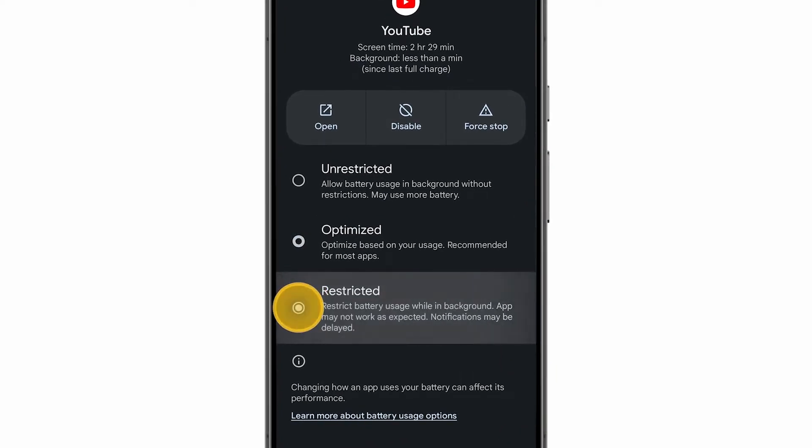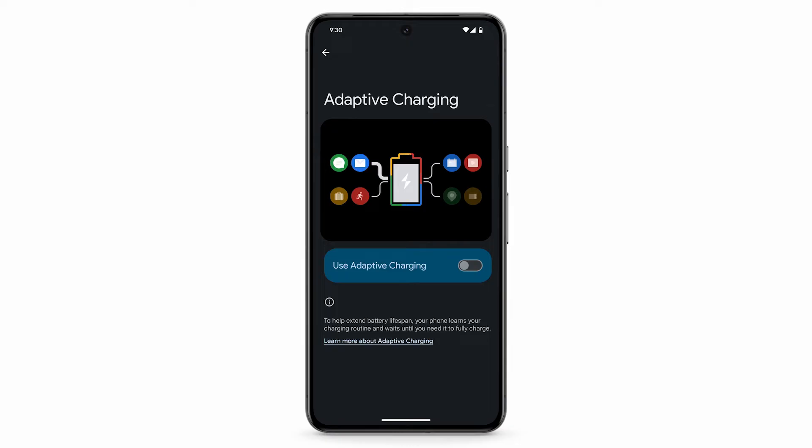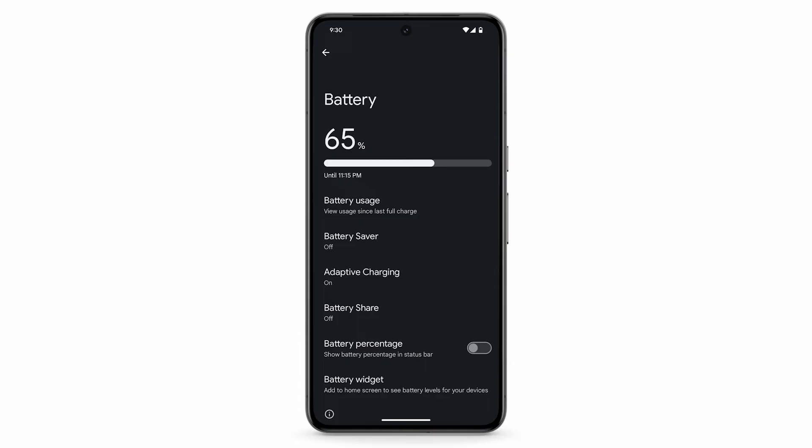To extend the life of your battery, you can tell your phone to charge slower over time. On the Battery settings home screen, tap Adaptive Charging, then tap Use Adaptive Charging.